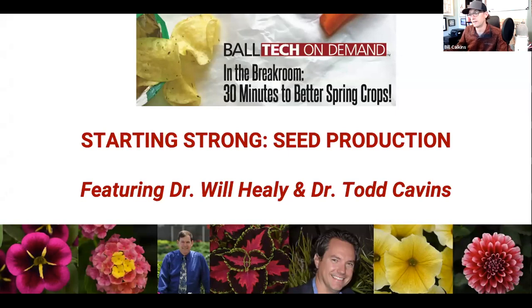Let's meet today's presenters who have actually been with us already to do a webinar on vegetative production that was very well received and got tons of downloads and views, so I'm really excited to welcome these guys back. Our first guest today is Dr. Will Healy, who's the senior technical manager at Ball and a frequently seen presenter for Ball Tech On Demand videos covering all sorts of different topics from specific crop production to watering to photoperiod and a whole lot more.